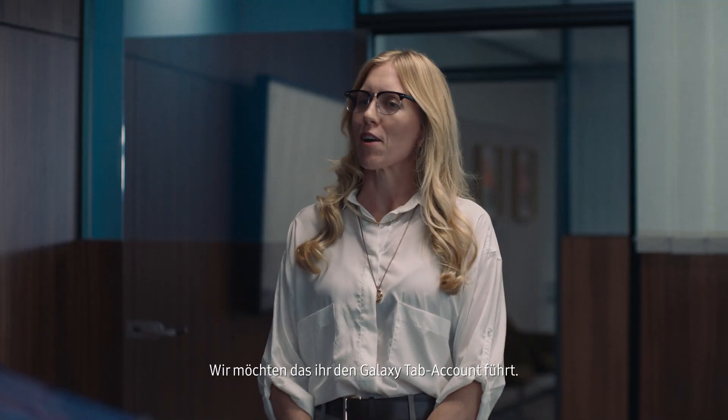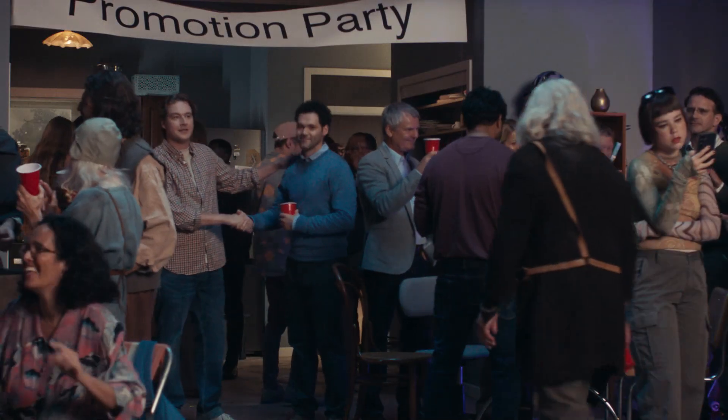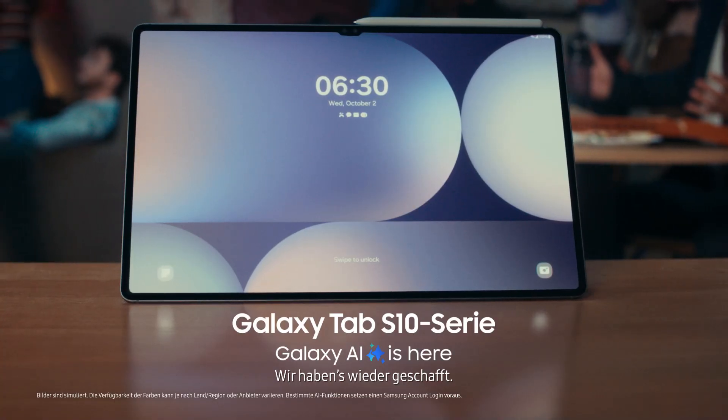Great pitch, fellas. We'd like you to run the Galaxy Tab account. We did it again!